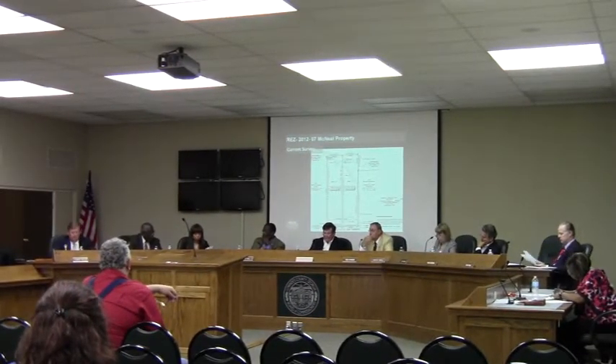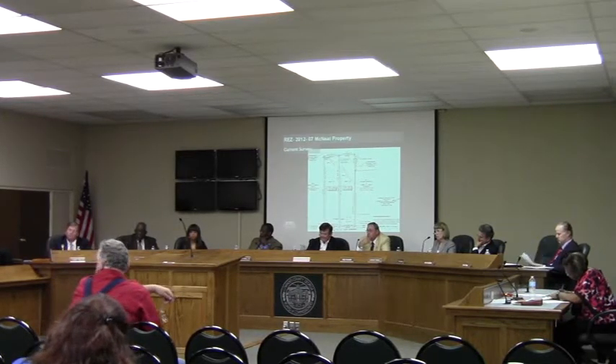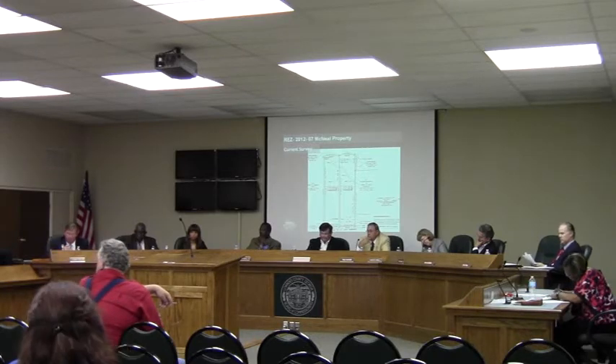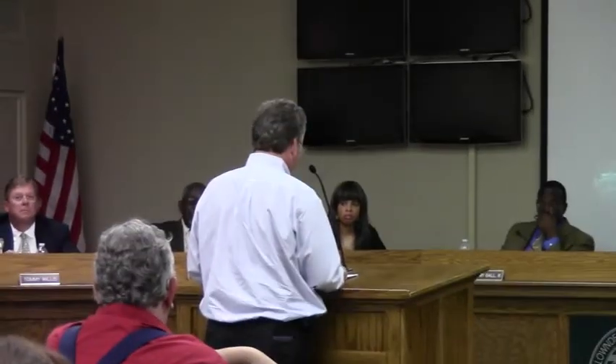Hearing open — is there anyone in the audience that would like to speak in favor of this request? Please come forward, state your name and address. Nathan Smith, 3890 Island Creek, Valdosta, Georgia. I'm just here representing the Herman Company, representing Taylor Biddle and Mike Smith and the two properties.